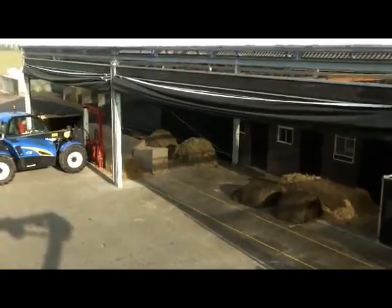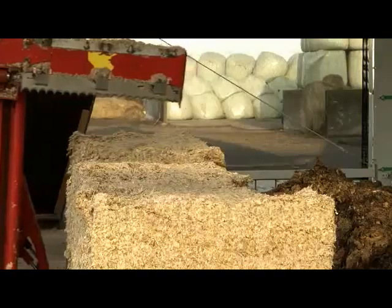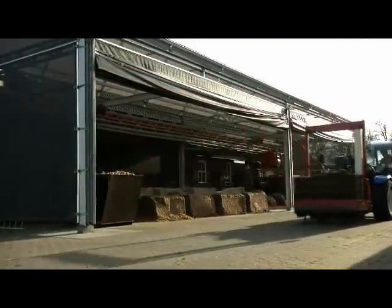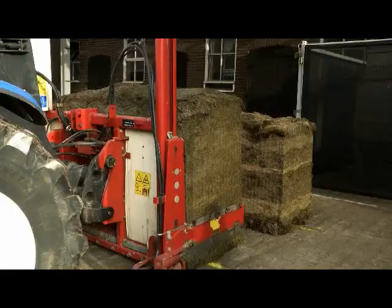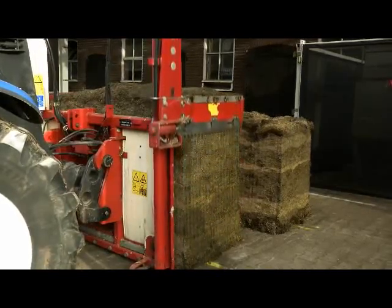The kitchen is an open space without any obstacles, where you can store all types of feed. Every feed type has its own location, which is easy to define. Properly ensilled roughage remains fresh because it's stored in blocks. There's enough room to stock feed for up to three days in advance.